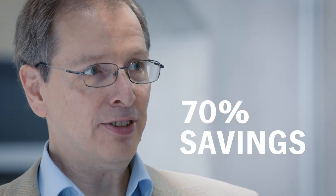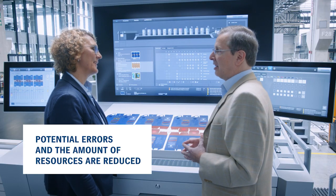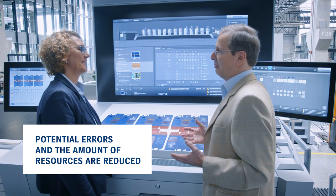Producing print jobs with similar properties in terms of substrates, coatings, inks etc. one after the other saves operating steps by up to 70 percent. This reduces potential errors and the amount of resources being used of course. This is extremely sustainable.